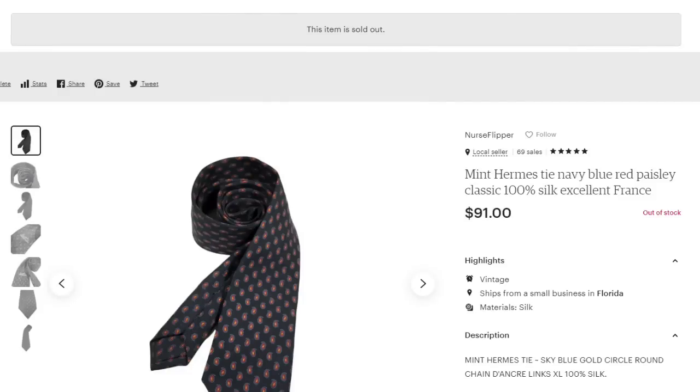Up next is an Hermes tie. I typically don't pick up ties and don't have great luck with them, but when I see the name Hermes I pick it up. This is a Hermes tie, navy blue and red paisley. It sold for $91 and I'm less than $5 in — over an $80 profit.